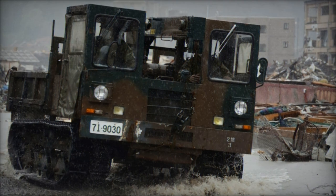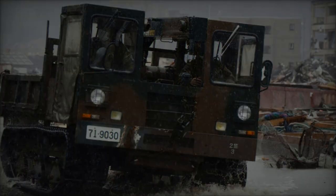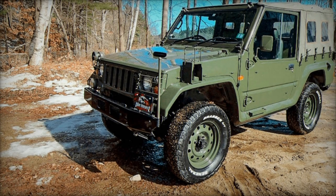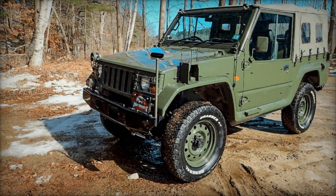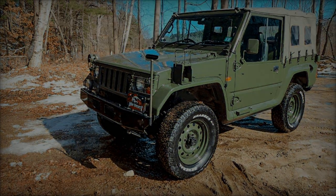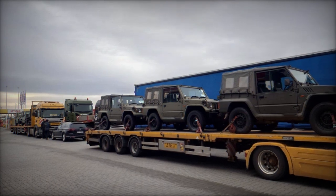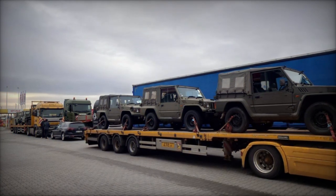The delivery of these advanced light vehicles underscores Japan's commitment to supporting Ukraine's defense efforts and strengthening bilateral ties between the two nations. As Ukraine continues to navigate complex security challenges, these vehicles will play a pivotal role in enhancing its military mobility and operational effectiveness, ensuring the protection of its sovereignty and territorial integrity.